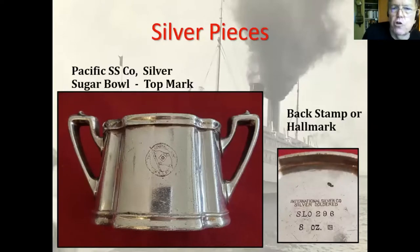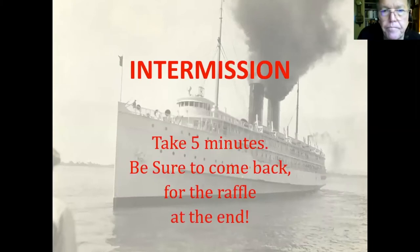A piece of silver — this is a sugar bowl. The top mark is on the side showing the life ring logo with the Pacific Steamship Company house flag in the center. On the right-hand side is the back stamp. In this case you would have either the name engraved in it, like this one, or you might have hallmarks. There's actually a hallmark in the lower right-hand corner near where it says 'eight ounces' — that thing to the right is a hallmark.